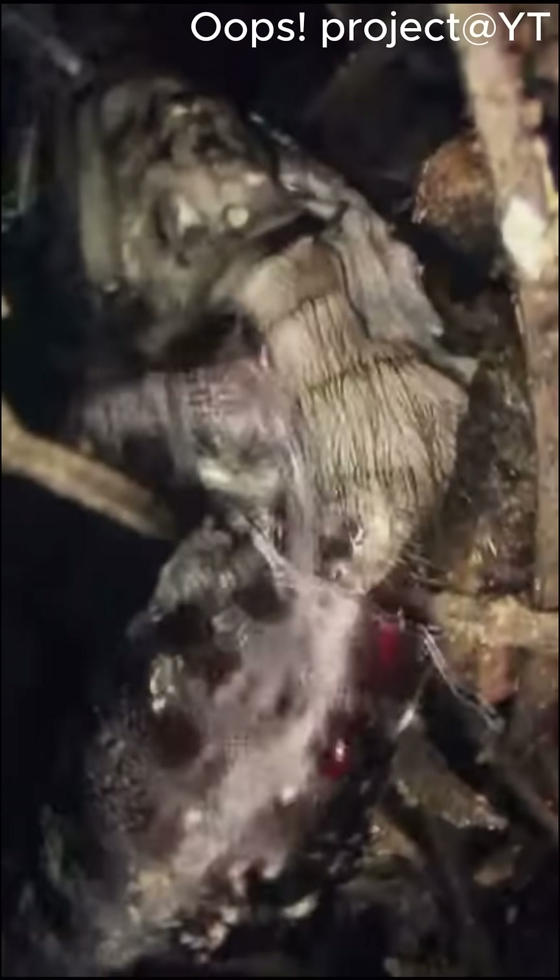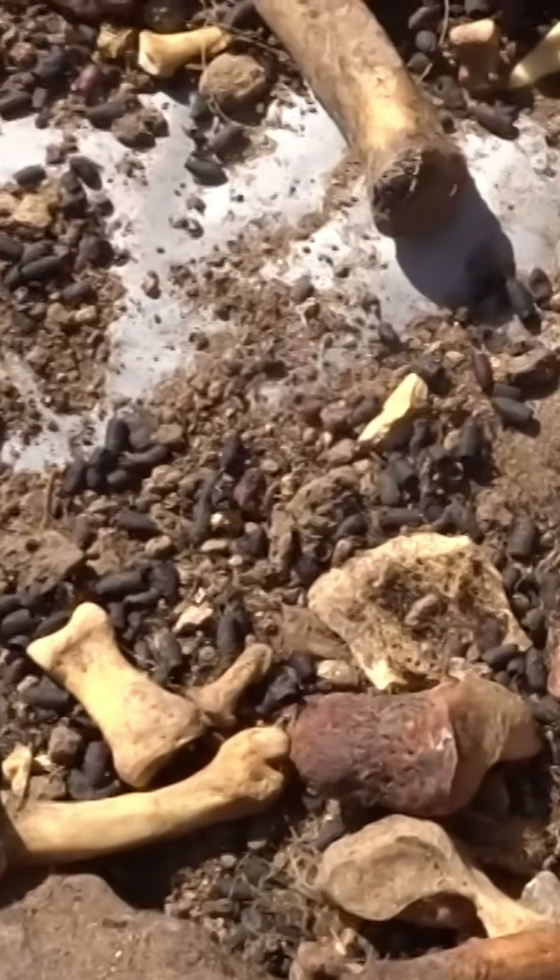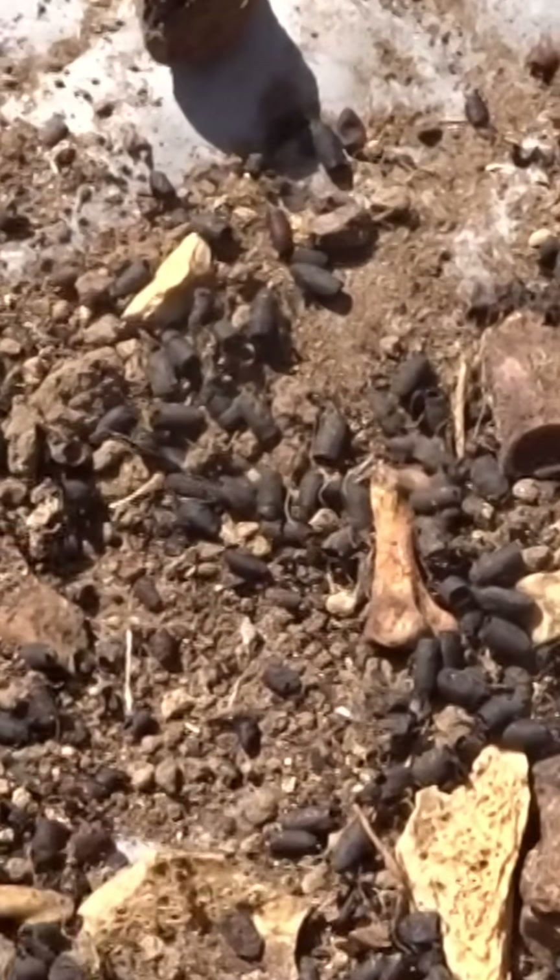Because the leftover pupal shell, or exuvia, is made of chitin, it is very resistant to decomposition and can frequently be found with the bodies of World War II soldiers.